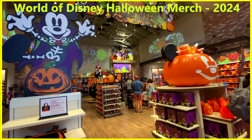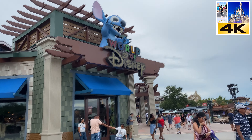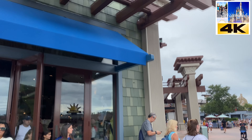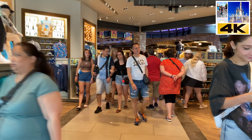Hey guys, welcome back to the channel! In today's video we're taking you to the World of Disney located at Disney Springs. Disney actually decided to bring Halloween early this year to their store, so we're going to walk around and check out what their Halloween offerings are. This is the largest Disney store in the world — it's called the World of Disney — and Disney has already put out Halloween stuff about a week ago.